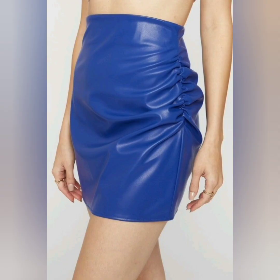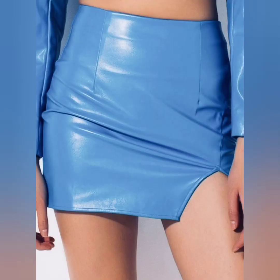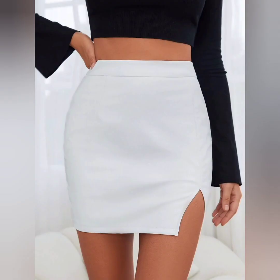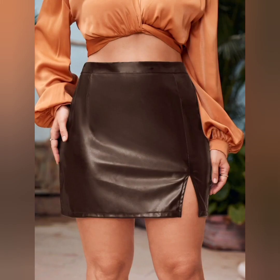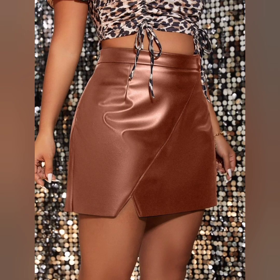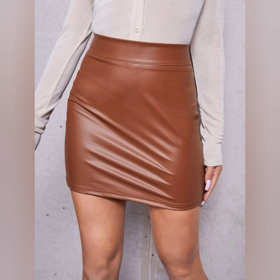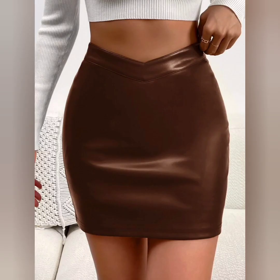Some girls want to wear it with accessories to complete the mini leather skirt outfit. Consider wearing statement belts, oversized sunglasses, or layered necklaces for a stylish touch. You can also add a beautiful handbag — it looks so awesome.